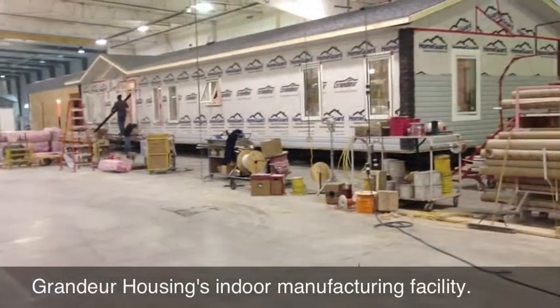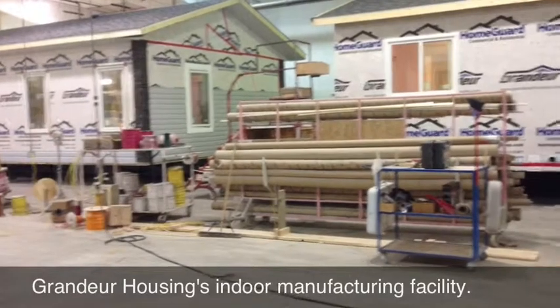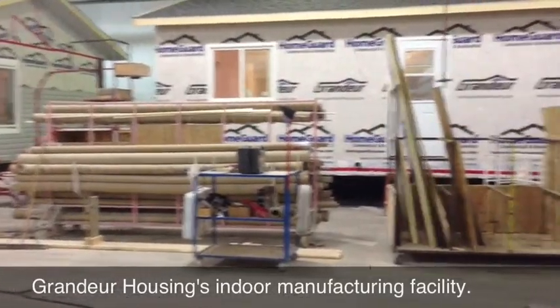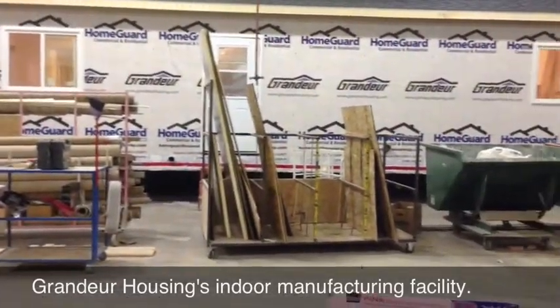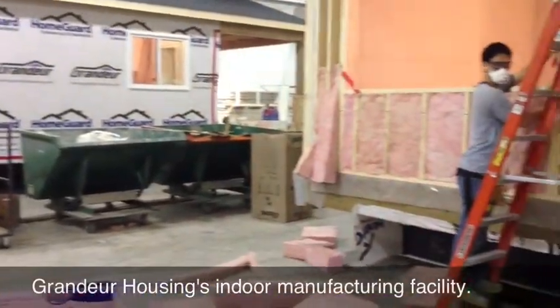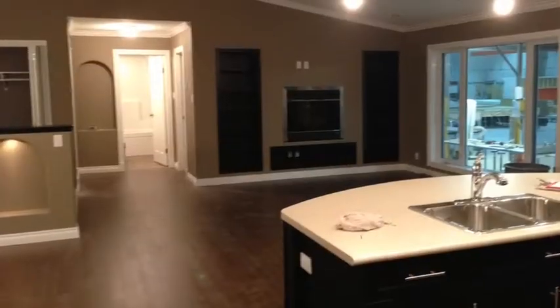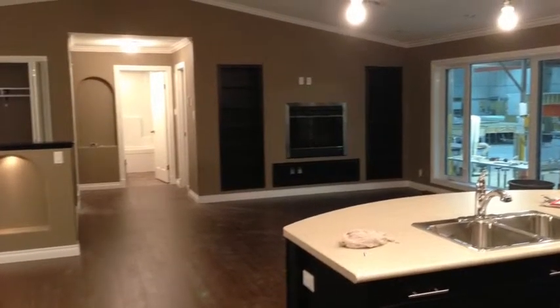What makes a home building company great? What makes a company so successful they have grown to over 275 employees and 4 factory lines, creating 350 homes every year? I would submit to you that it is passion to build the best possible home for their customers.